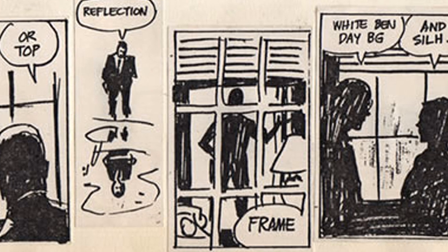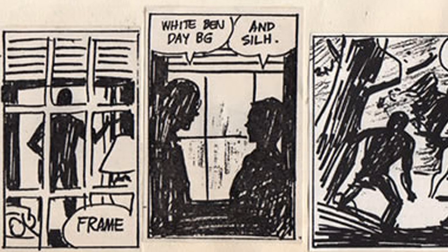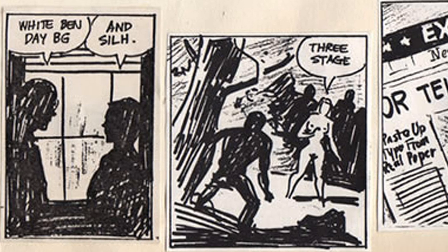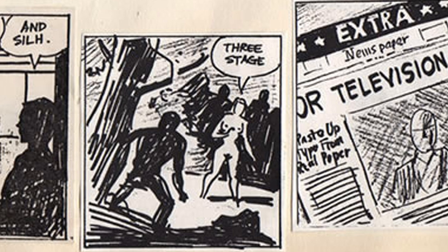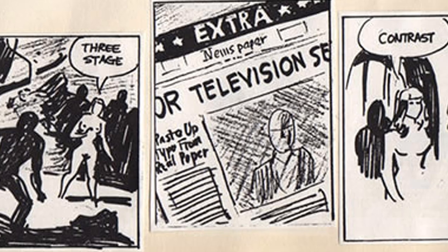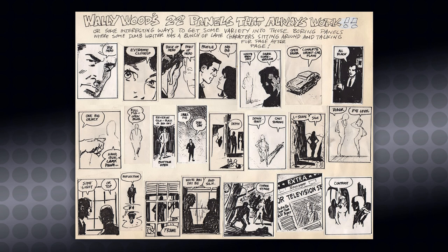One of the people he gave these pages to was former Wood assistant Larry Hama. Hama became an editor at Marvel Comics in 1980 and found himself working with a lot of inexperienced artists. He got tired of explaining the same concepts over and over about how to draw comics and tell a story visually. So Hama shrank down these examples into the single reference page you now see before you, taped it to his office door, and pretty soon artists from around the industry wanted a copy — and that's how this reference sheet got distributed.